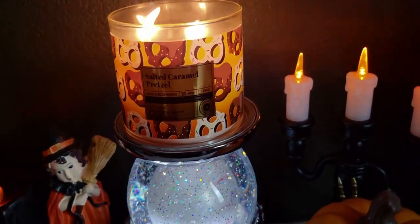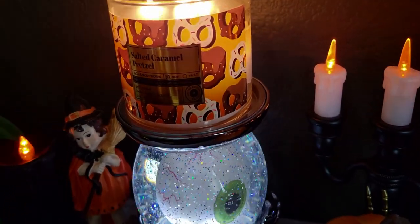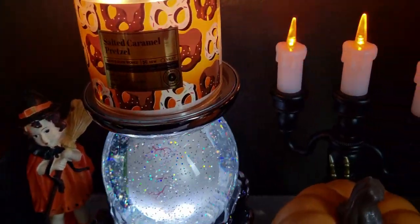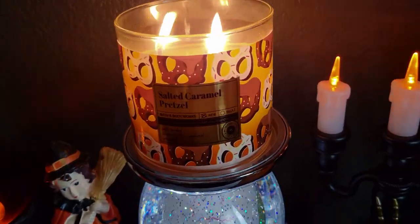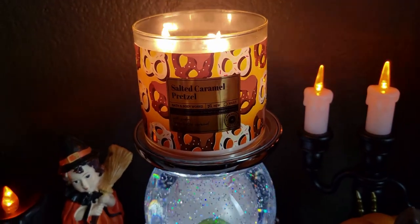It does kind of smell like that to me, but mostly what it smells like is buttery popcorn. I brought the buttery popcorn candle over to show you guys — it really smells so similar. They're definitely siblings, the buttery popcorn and the salted caramel pretzel.